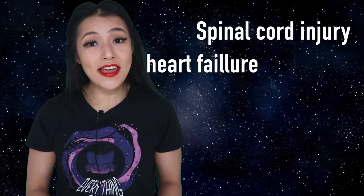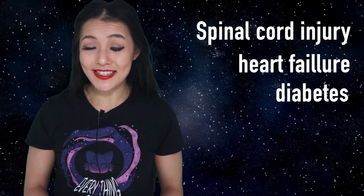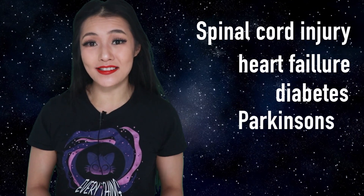Regenerative medicine can be used to treat spinal cord injuries, heart failure, insulin-dependent diabetes, and degenerative brain diseases such as Parkinson's disease, just to name a few, benefiting millions of people here on Earth.